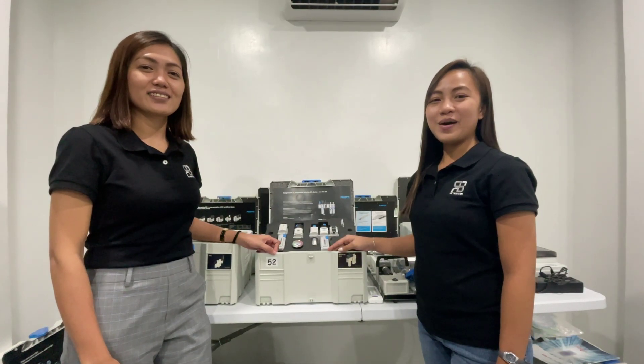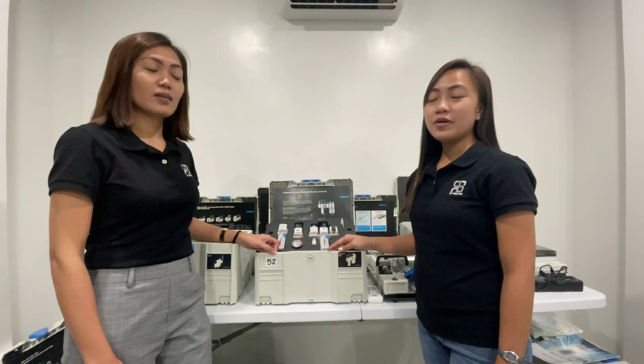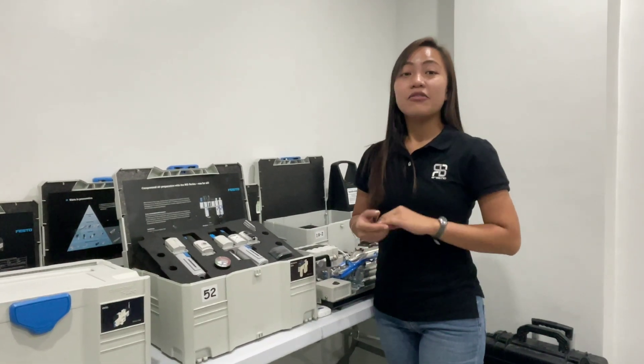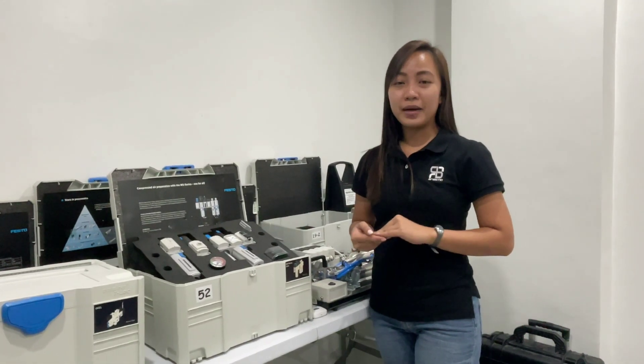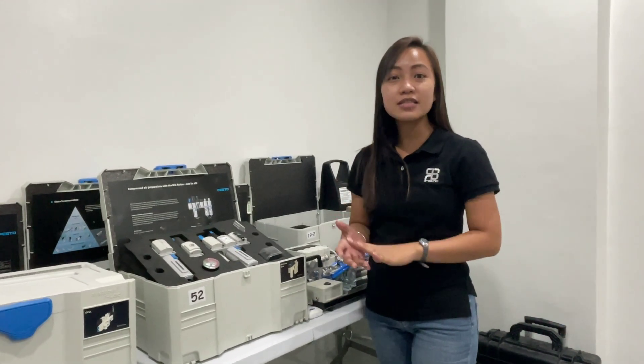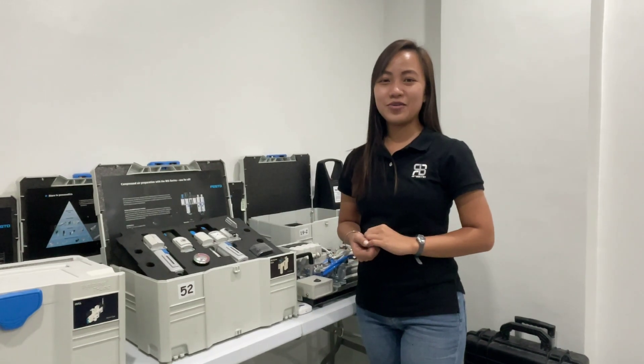Hello, I'm Jasmine and I'm Ara. We would like to present you the air preparation with the MS Series of Festo. Festo introduces the MS Series of filtration products — filters that lower the risk of particle contamination when compressed air comes into direct contact with food or packaging in the food zone.